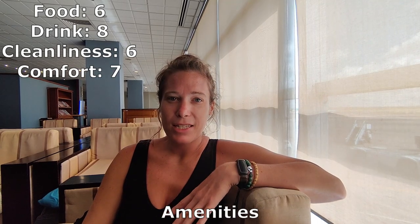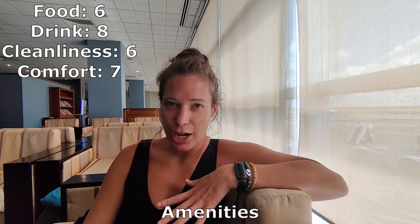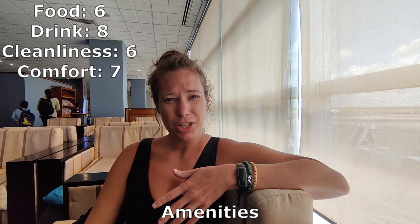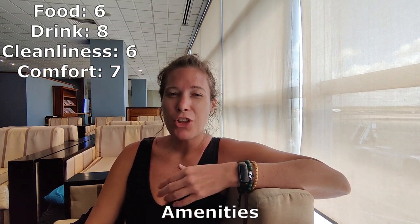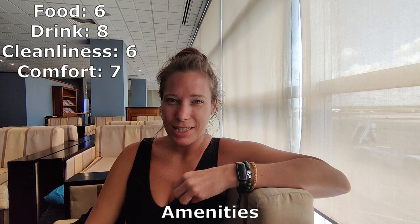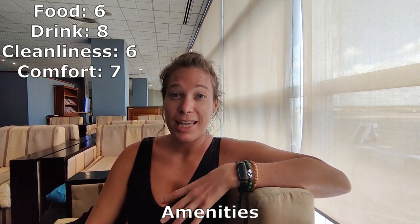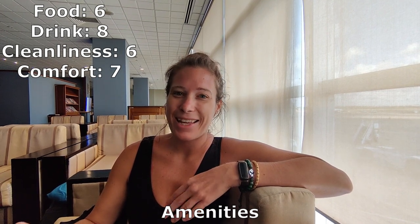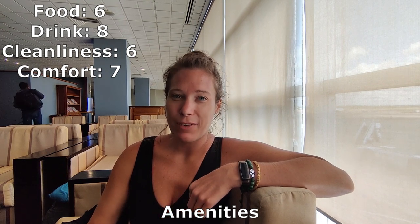As for the amenities, it is very similar to the Toronto lounge in that they have a shower room, wifi, and they actually have a business centre where you have access to a computer and a printer. The one downside to this lounge is the charging points — there are no plugs in the chairs or in the walls close to you, and again I think that probably has to do with the age of the lounge, so with that we're giving it a 7.